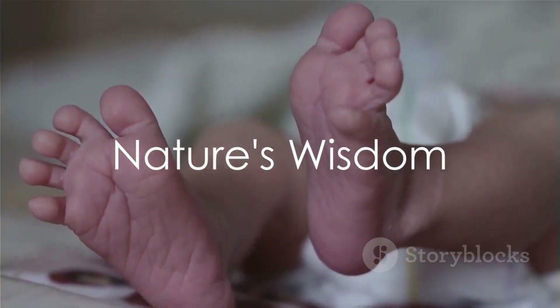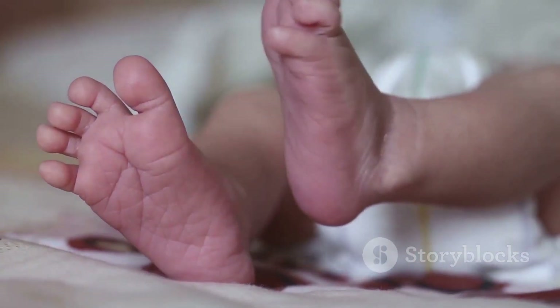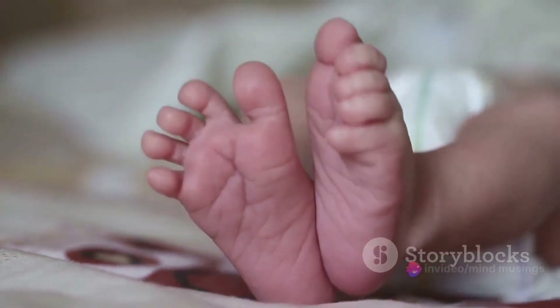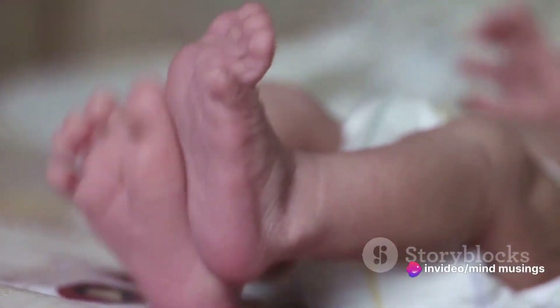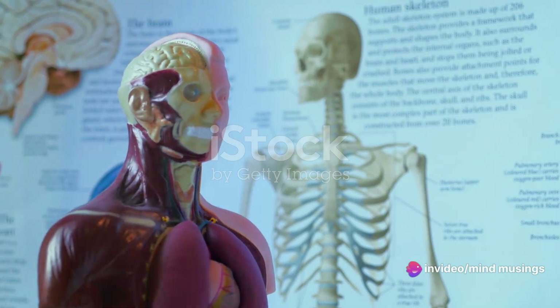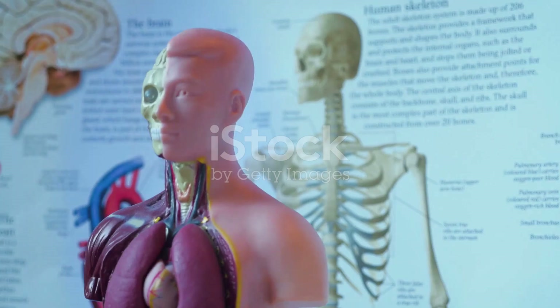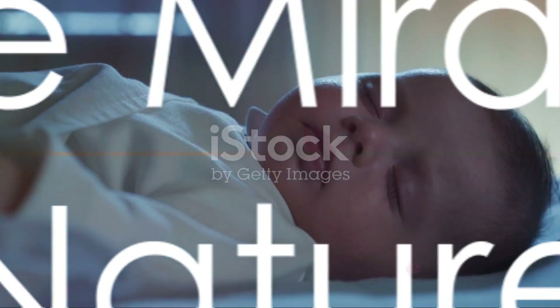In summary, newborns are not born with fully formed kneecaps, but instead they have a soft cartilaginous structure that gradually ossifies into bone as the child grows and develops. This process is a beautifully orchestrated example of nature's wisdom, ensuring the safety and adaptability of the human body from the moment of birth.